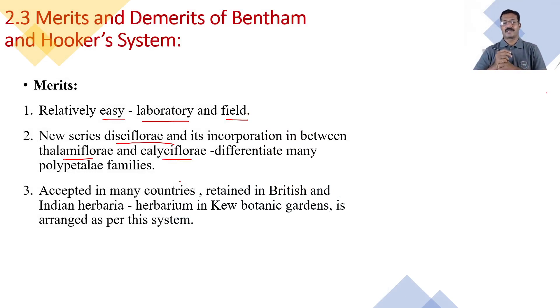The system has been accepted in many countries and is retained in British and Indian herbaria. This Bentham and Hooker's system of classification is used worldwide, and it is a prestigious thing that it is still being used in British and Indian herbaria. The well-known Kew Botanic Garden in England is using this system, and that is the great importance of this system.